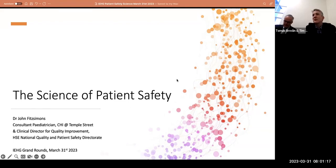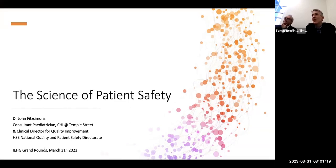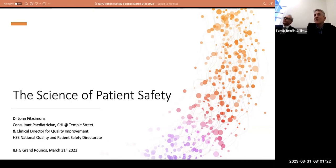Good morning everybody and welcome to this month's IEHG NDTP UCD Grand Rounds. We're delighted to have Dr John Fitzsimons, Consultant Paediatrician at CHI at Temple Street and Clinical Director for Quality Improvement, HSE National Quality and Patient Safety Directorate, who's going to talk to us about the science of patient safety. John has co-edited the Handbook of Patient Safety, so without further ado I'll hand over to John.